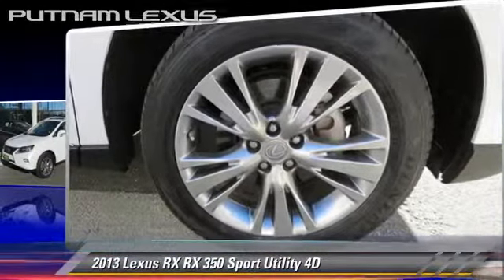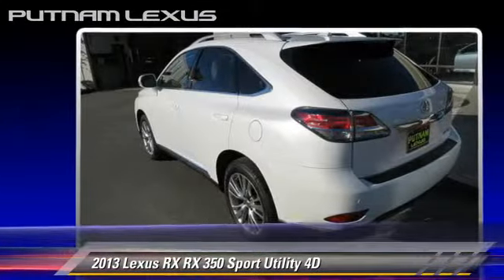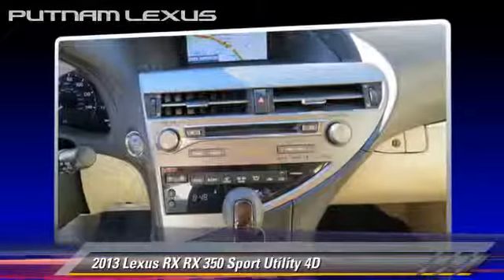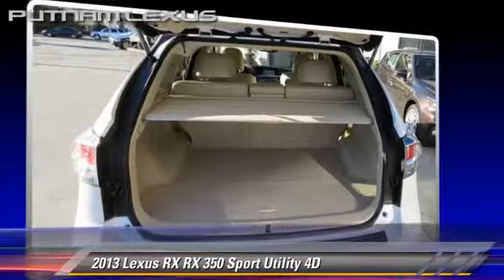Safety features include front and rear side airbags, four-wheel ABS, and stability control. Comfort and convenience features include heated seats, Bluetooth wireless, backup camera, and navigation system.